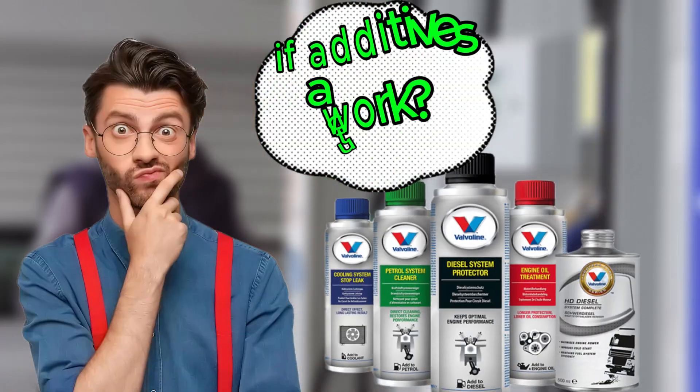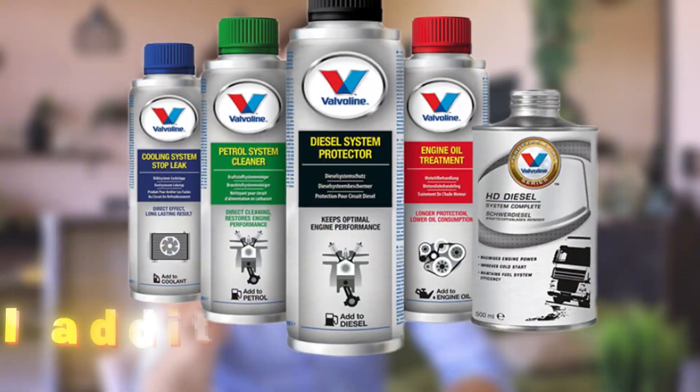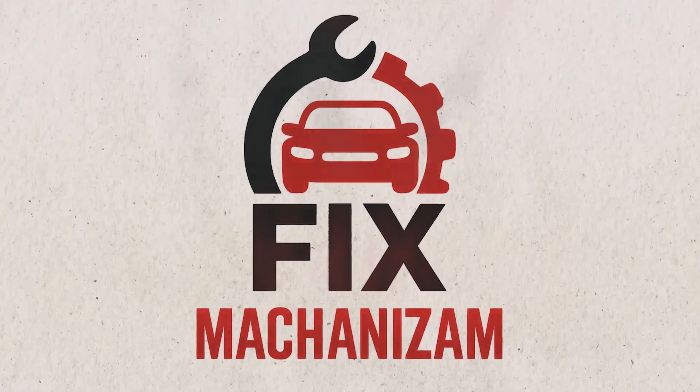Ever filled up at the pump and wondered if additives actually work, or are they just money grabs? In this video, I'll walk you through 10 fuel additives that do work. Many mechanics won't mention them, but you need to know. Welcome to FixMechanizam.